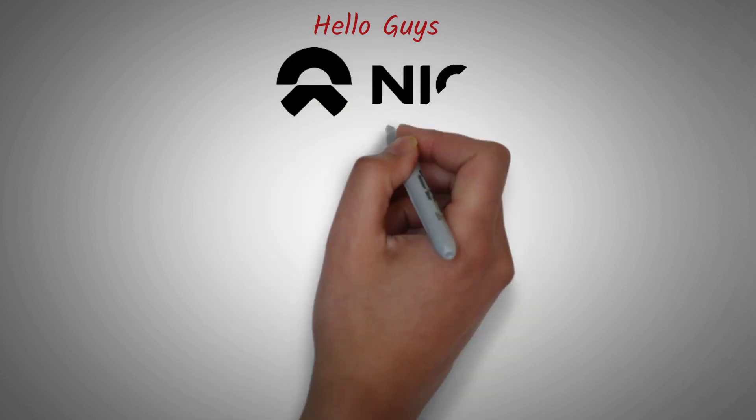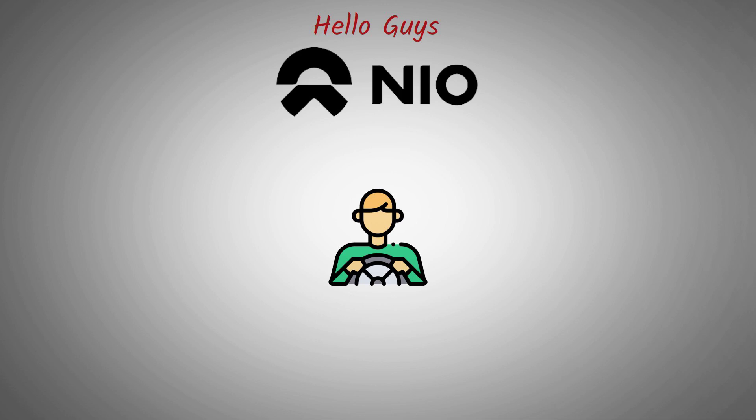Hello guys! Today we're diving into something that's not only exciting but also a massive leap forward for NIO and the future of autonomous driving technology. If you've been following the EV industry closely, you already know that NIO isn't just another electric vehicle company — it's a brand that has been pushing boundaries in innovation, engineering, and artificial intelligence.